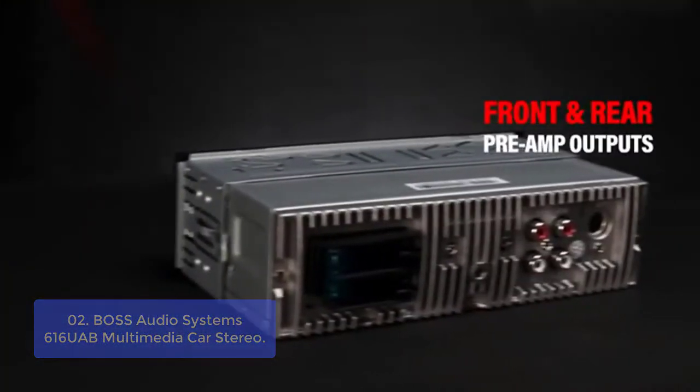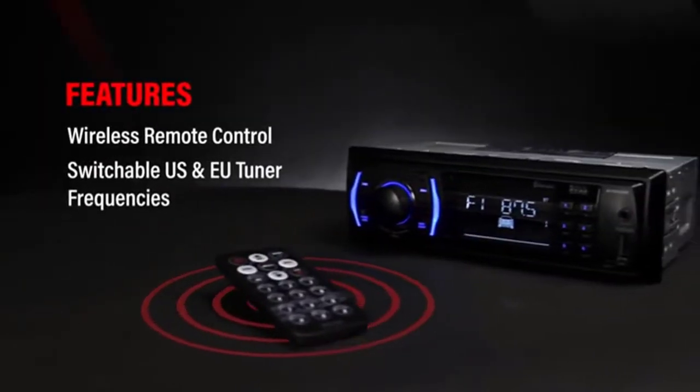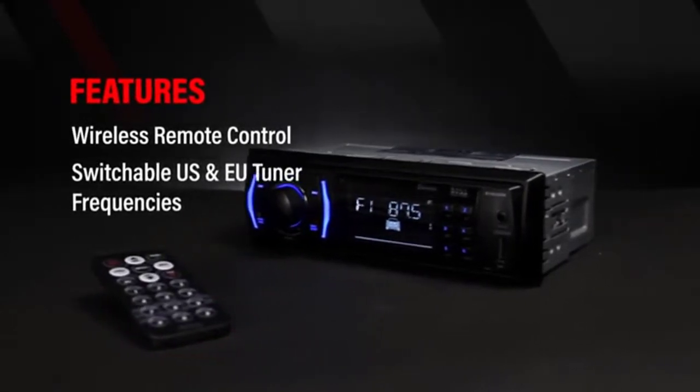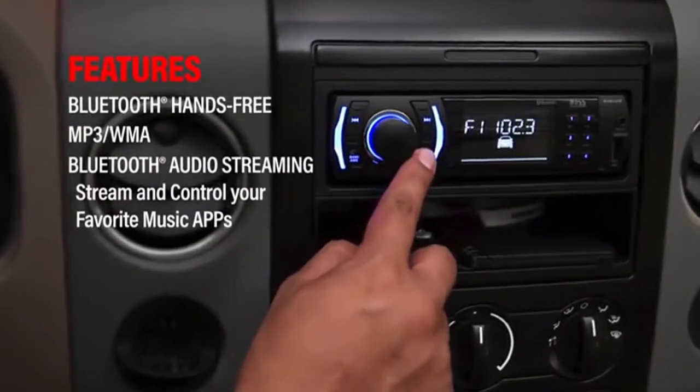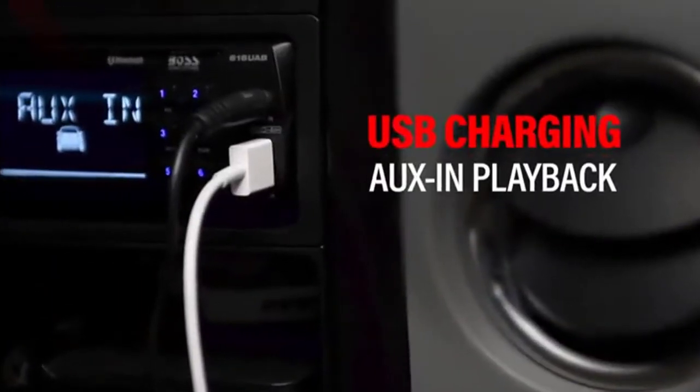This 6.5 multimedia car stereo system with 6.1 pre-outs delivers a no-compromise audio experience. It includes dimmable illumination, updated dancing LED lights, new function, and media playback. The Bluetooth allows you to answer and make calls hands-free with no distractions.